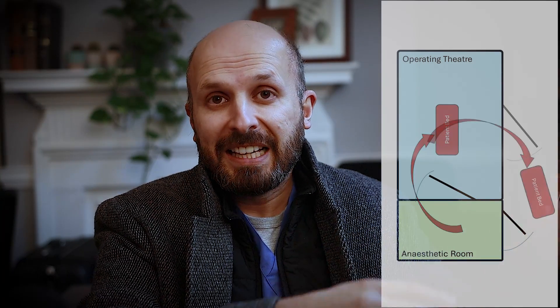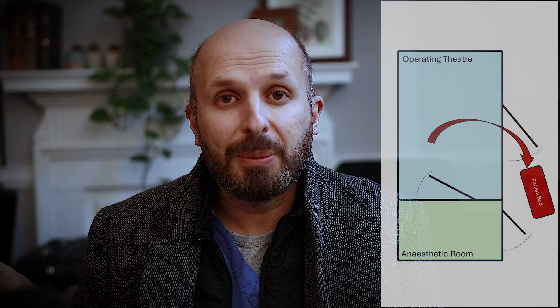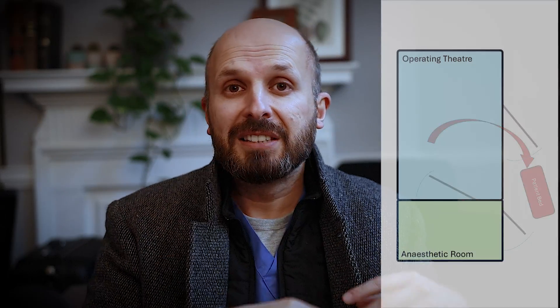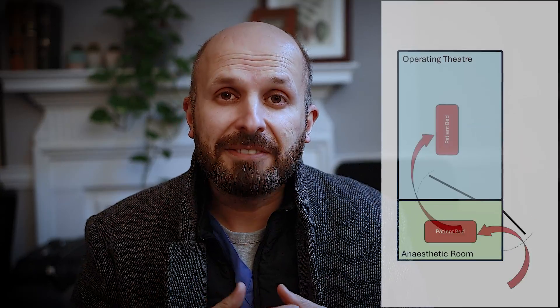Once the operation is finished, they're wheeled out and back to a room called the recovery room. Then once the anaesthetist has woken up that patient who's just been operated on, they come back and start the next. And the process goes round and round in this circle. It works very well. It's very safe. Except if you have a very short operation, say 10-15 minutes, almost 45 minutes is taken up getting the patient to sleep and waking them back up again. So in a four-hour list, you'd only get four of these operations done, but you've only operated for 40 minutes.